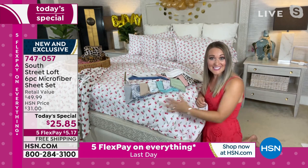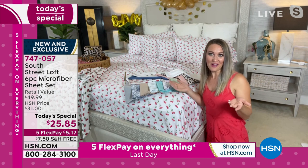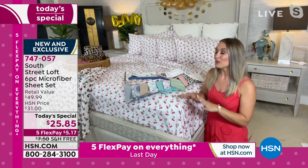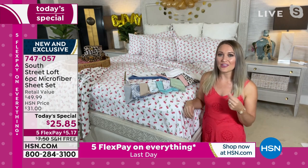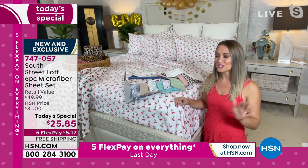This is our South Street Loft, one of our proprietary brands here at HSN, so we can put in all those wishlist features. We're giving you that favorite sheet set — that go-to sheet set — kind of like that favorite T-shirt or favorite sweater that you pull out any season, any time. That's what these are, but for your bed and your linen closet.